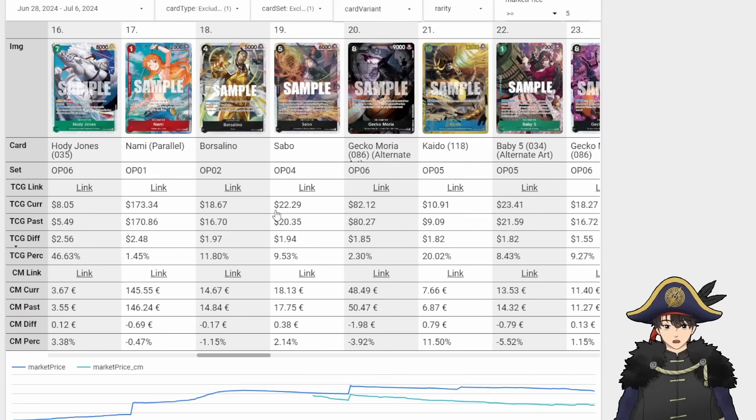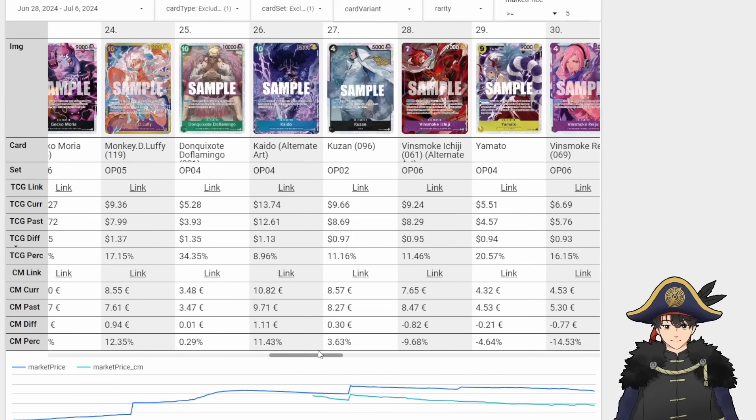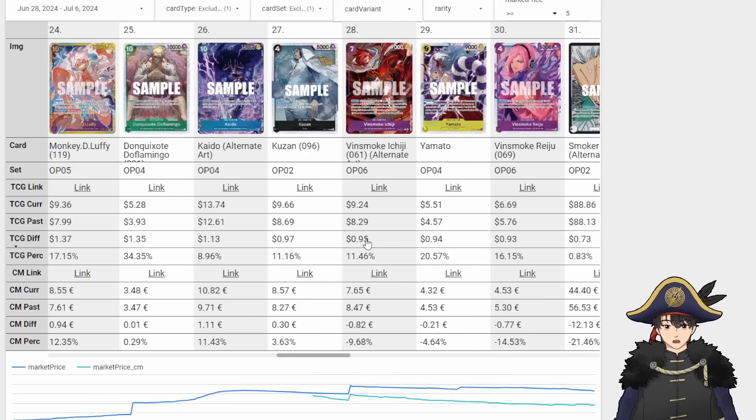Borsellino also up $2 — Luchi staples here: Borsellino, Sabo, Gekko Moria. There's Kaido for Doflamingo. All of these increases actually line up with meta performance for once. We see some Reiju cards too — a dollar for the 7-cost Ichiji. Everything else is like Enel, Repropola, Bonnie, so on and so forth.